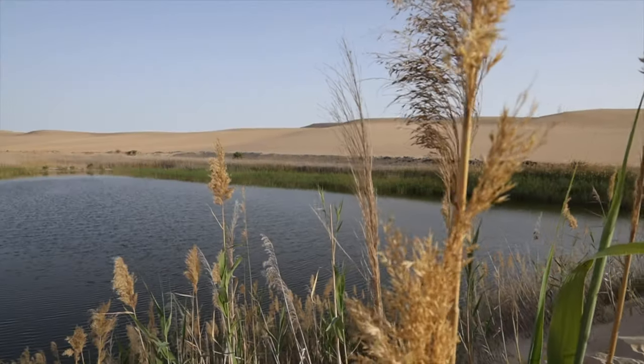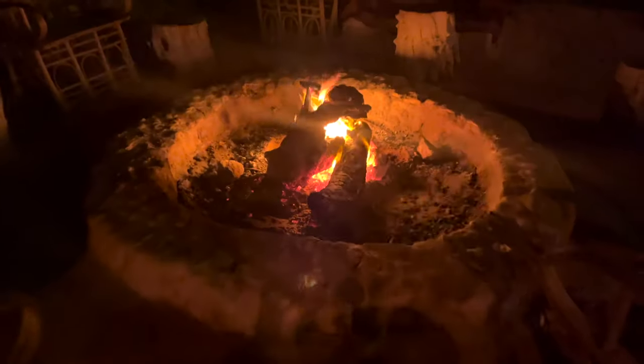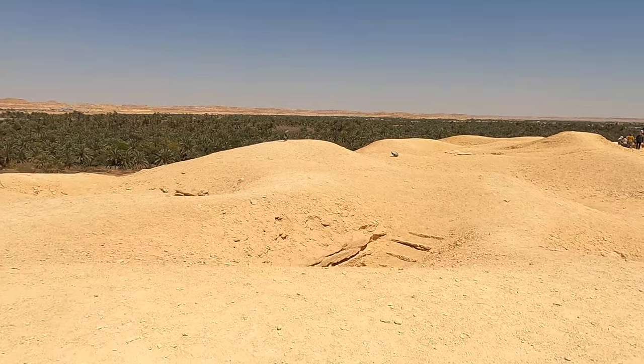My name is Mack Candy and I'm currently traveling all around the world making things-to-do videos, cost of living, travel guides, and so much more. In today's video we're going to be going to one of my favorite places on the planet, the Siwa Oasis right near the Libyan border — here in Egypt — and we're going to take you on a four-day trip through here.